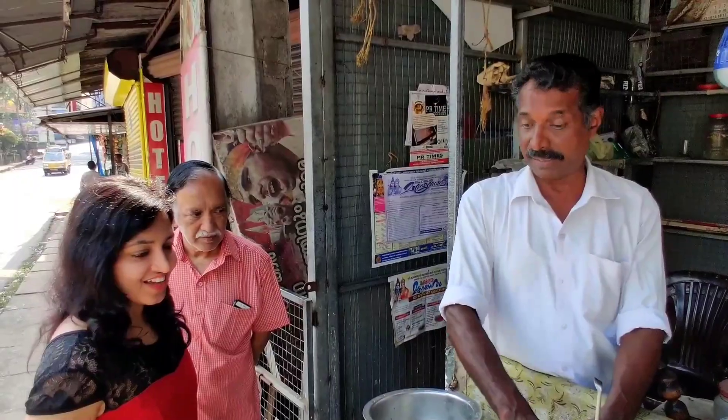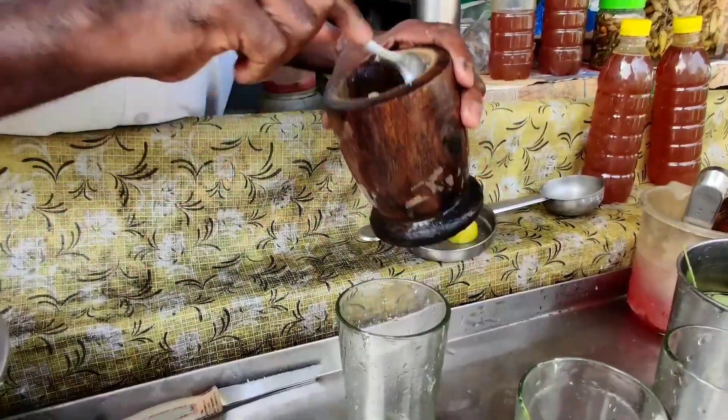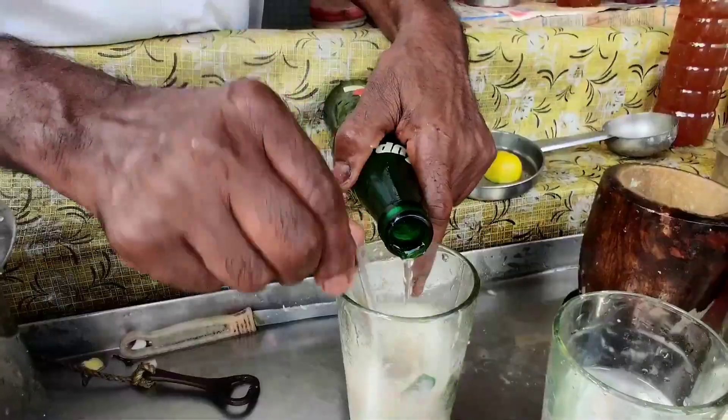In the lemon juice add crushed ginger, garlic, shallots, green chili and curry leaves. And pour soda into it — and masala soda is ready.